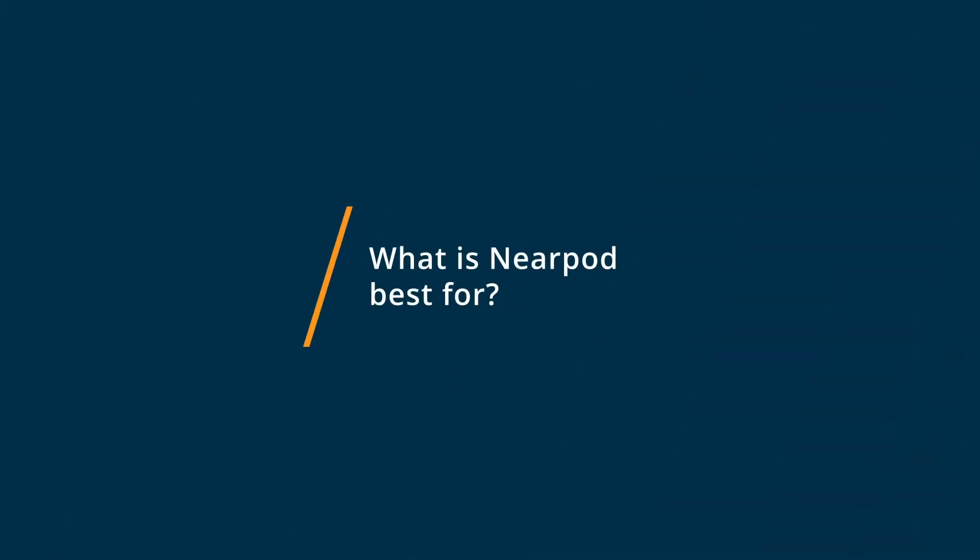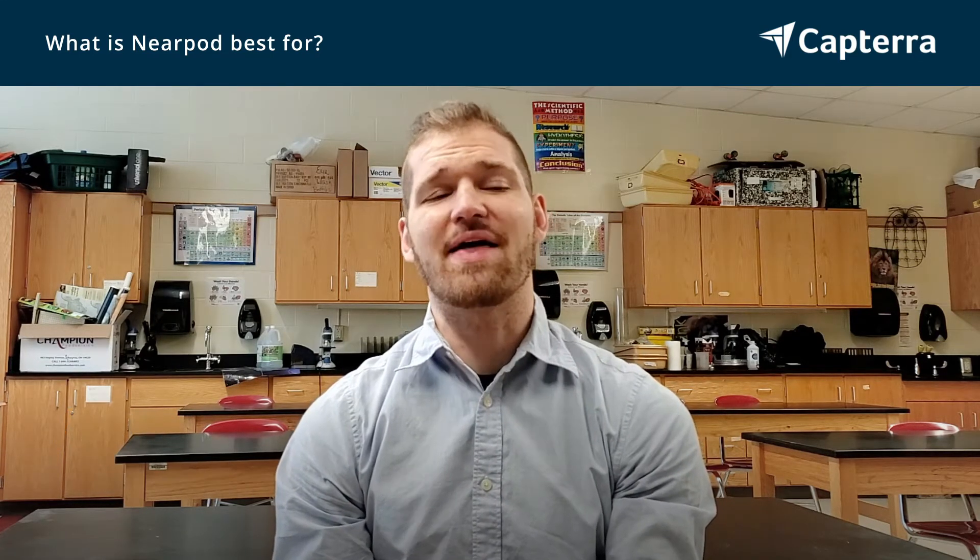Nearpod is really good because Nearpod starts with a large catalog of lessons already integrated into the system, and you can choose from what they have already created and designed without having to add too many of your own elements, but then you can also customize on the back end yourself.